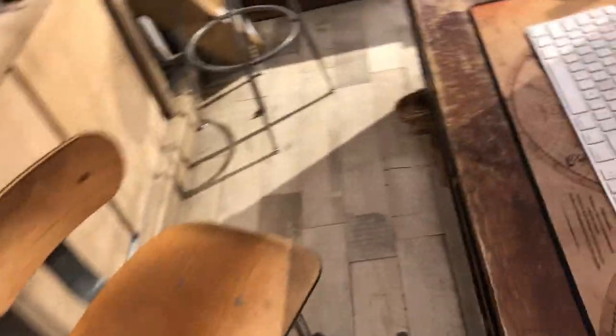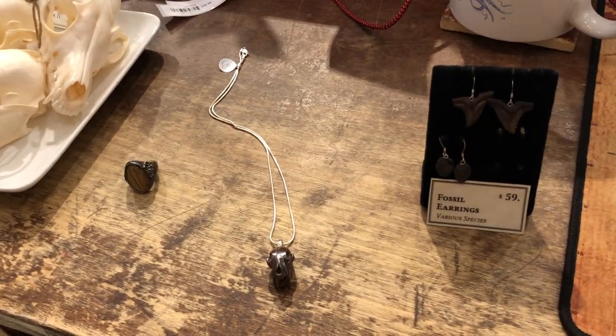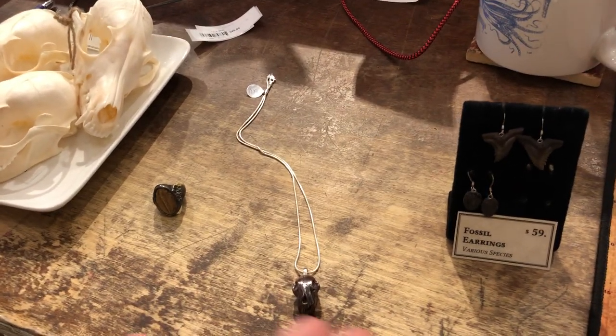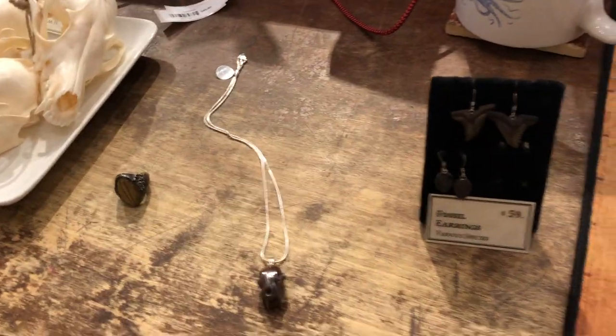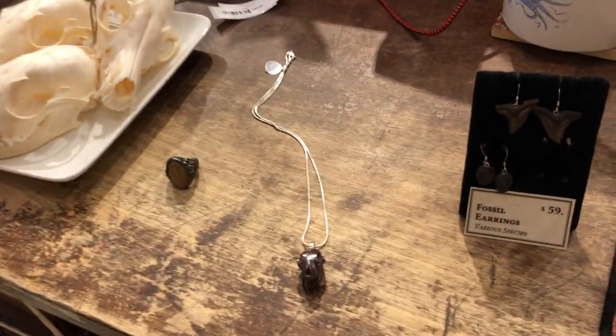The ones I pulled out that I want to show you are over here. So we've got three or four here. I figured I'd pull out some earrings, a ring, and a necklace for you guys — a whole set. I'm a little bit biased; I studied paleontology, so I pulled out the fossil-related ones.